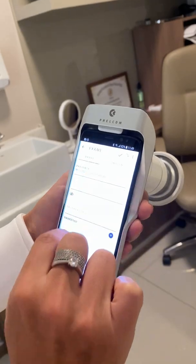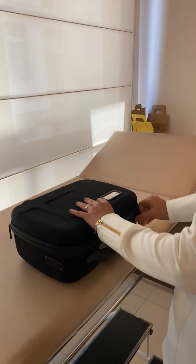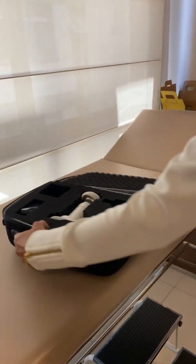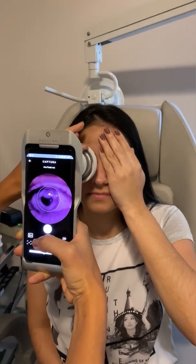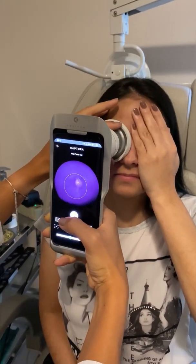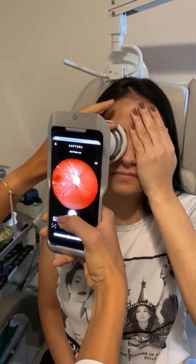I was introduced to the IR Portable Retinal Camera at a medical conference, and I just fell in love with it. In addition to being a device easy to transport, as it is portable, small, and easy to handle, we can make a retinography exam quickly and effectively during the ophthalmological consultation, even with patients in miosis.